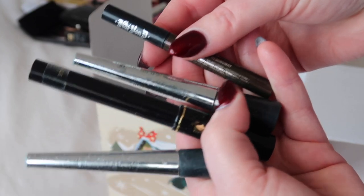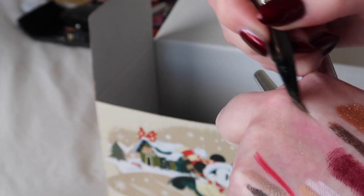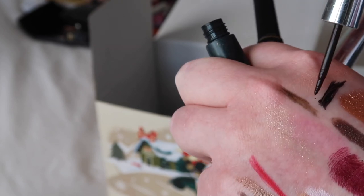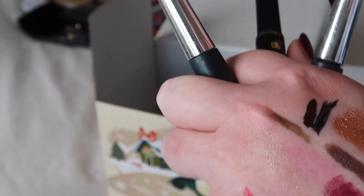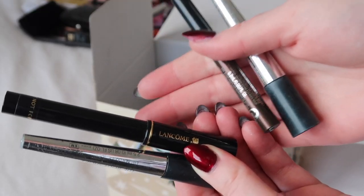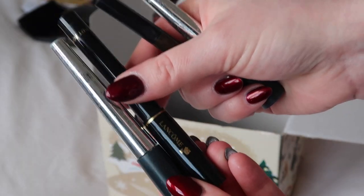I've got a couple of liquid eyeliners here. The KVD Beauty one in the shade Hemingway is pretty dried out, so we're just going to get rid of that one. I do quite like this Long Comb art liner — I'll keep that one. There's a really ancient Body Shop brown that still seems okay, and then the Body Shop black which feels a bit wishy-washy. So I'm getting rid of the brown KVD and the black Body Shop, and keeping the brown Body Shop and the black Long Comb.